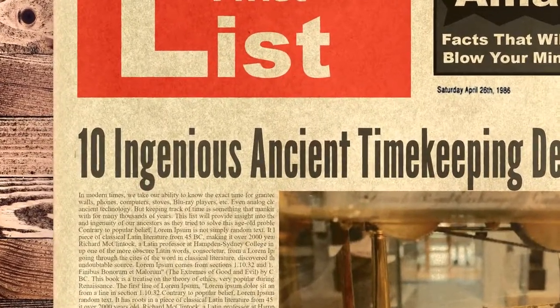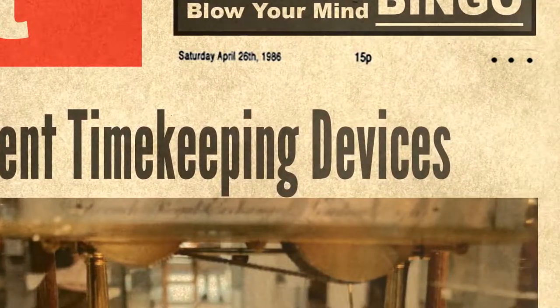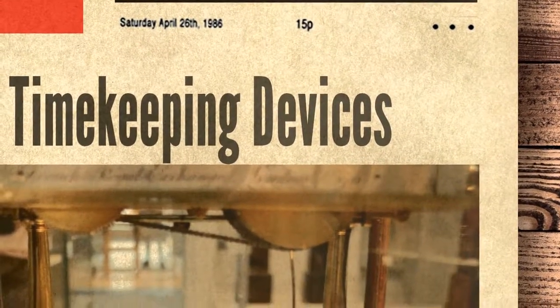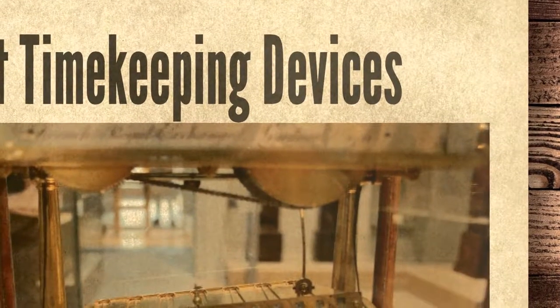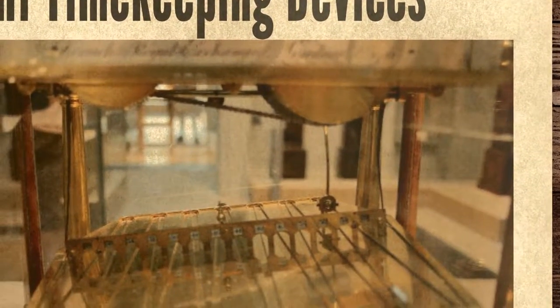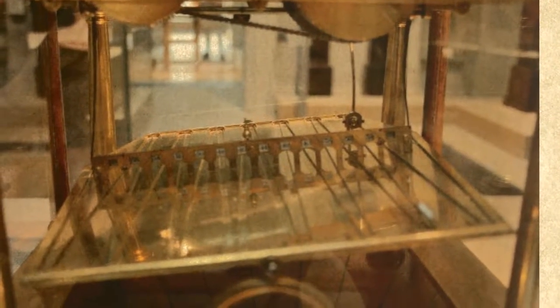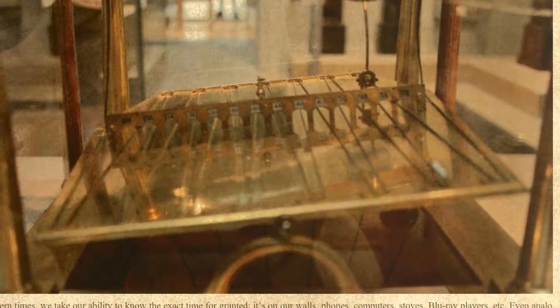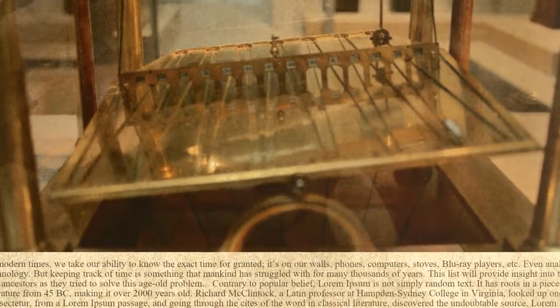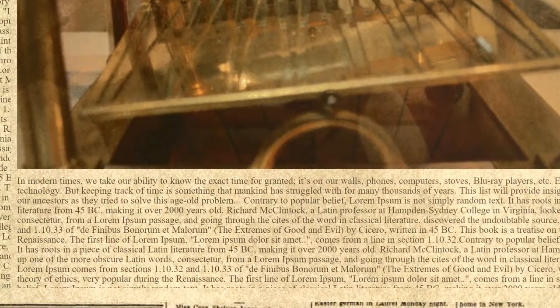Hello and welcome to Twistlist. Today we are looking at 10 ingenious ancient timekeeping devices. In modern times, we take our ability to know the exact time for granted — it's on our walls, phones, computers, stoves, blu-ray players, etc. Even analog clocks seem like ancient technology. But keeping track of time is something that mankind has struggled with for many thousands of years. This list will provide insight into the creativity and ingenuity of our ancestors as they tried to solve this age-old problem.